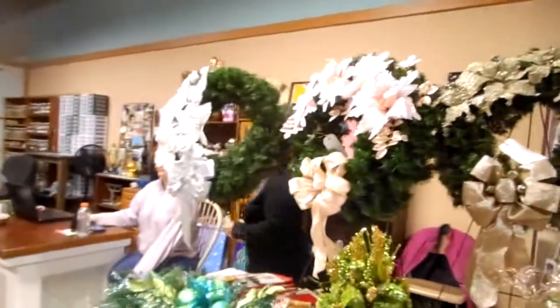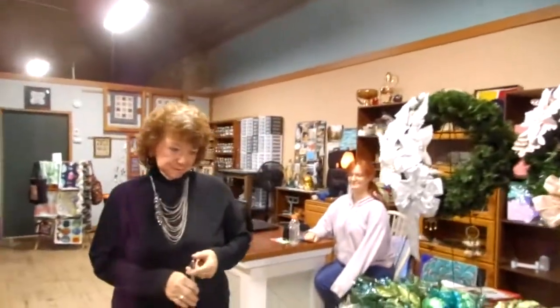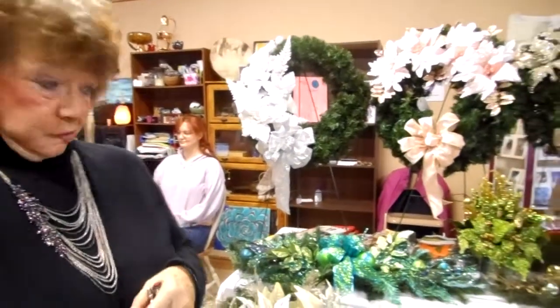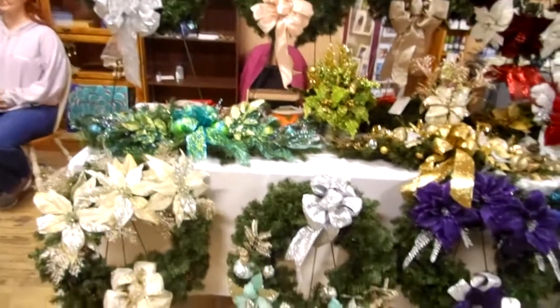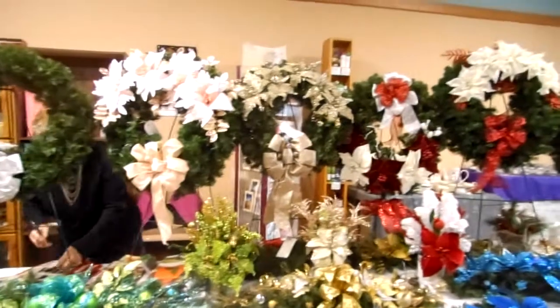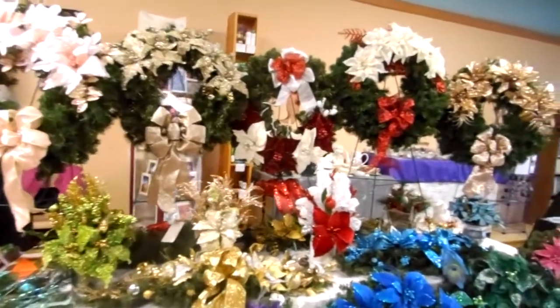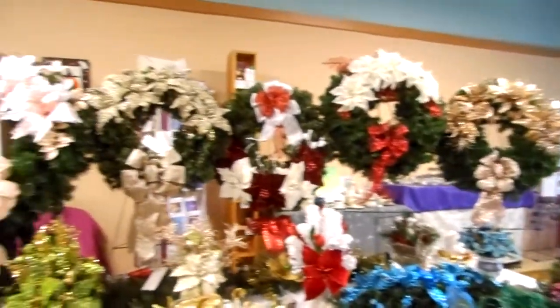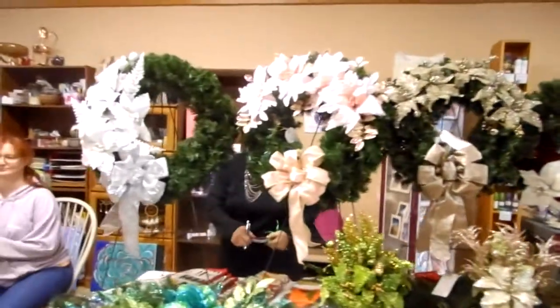You guys have seen this woman before — we've done videos before. I'm Madonna Codio and I do Christmas items and readings, which I enjoy doing. I think they're beautiful. Madonna does some really amazing work; I have some of her work in my shop and some at my home. She's good people.